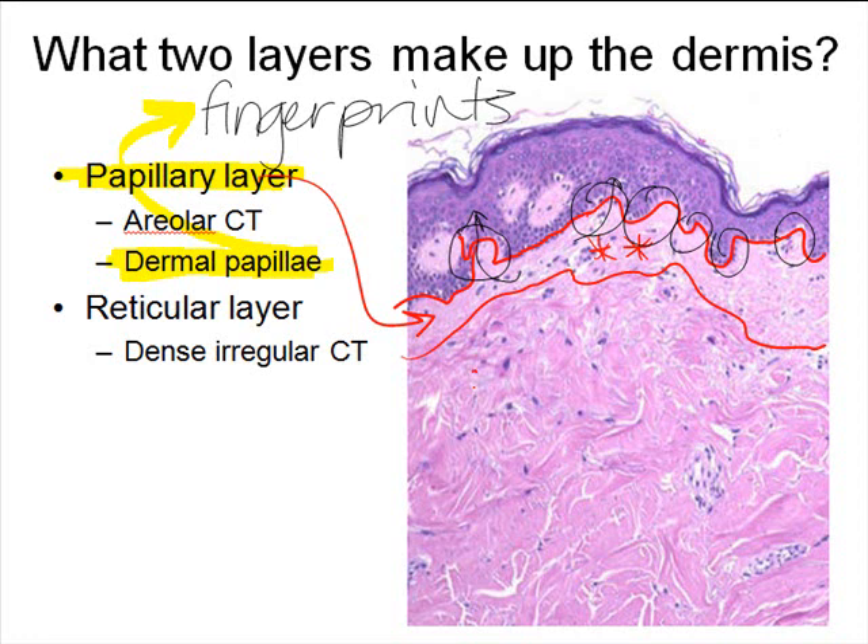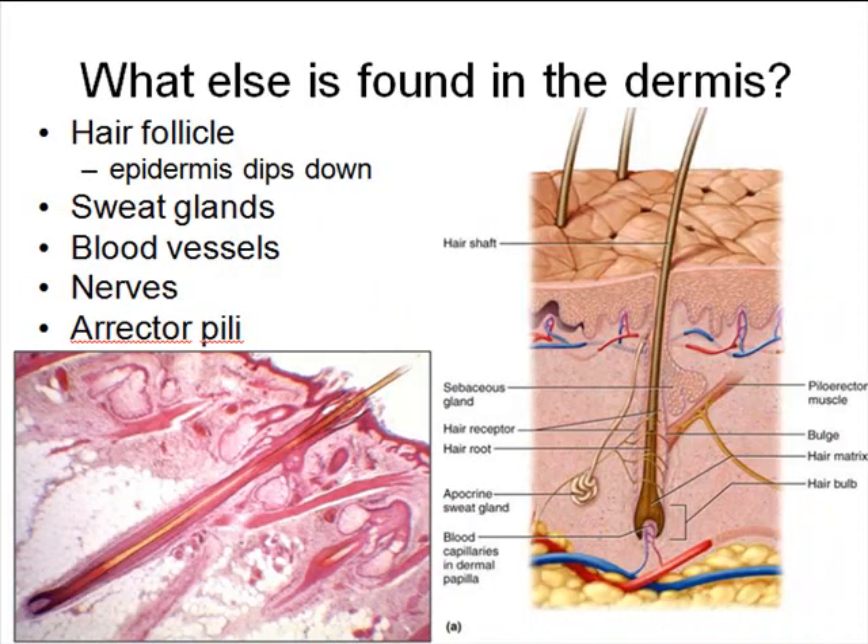Deep to the papillary layer is the second layer called the reticular layer, and it is composed exclusively of dense irregular connective tissue. Because all the collagen fibers are situated in multiple planes, we can pull on the reticular layer in any direction, and as a result, tearing will not occur. It's strong tissue that can be stretched and manipulated in multiple directions without tearing.